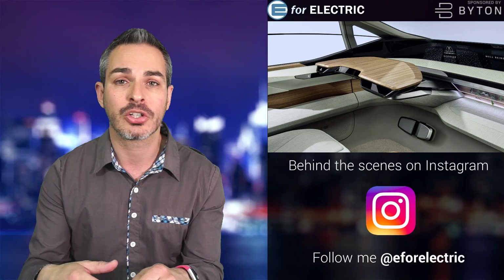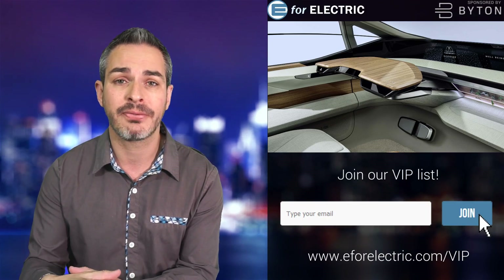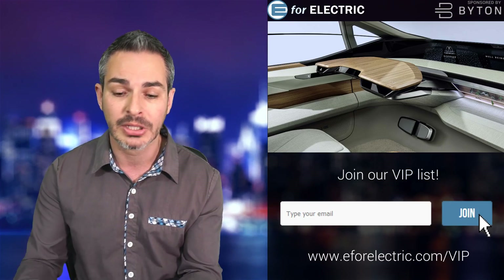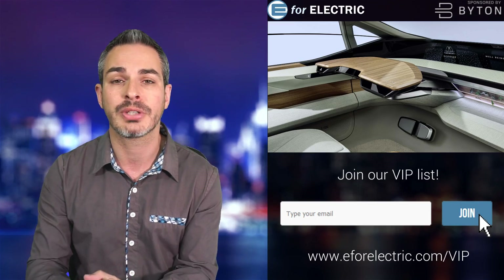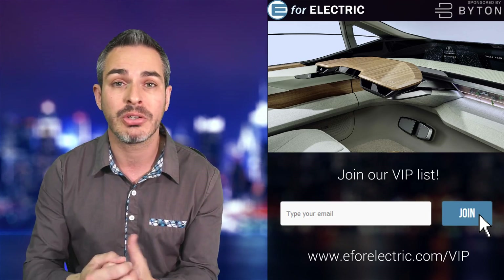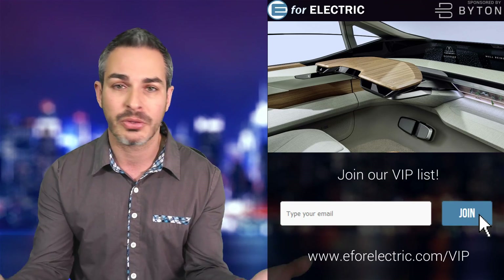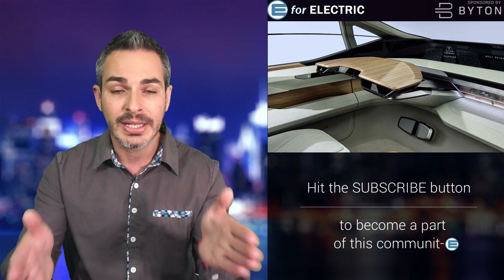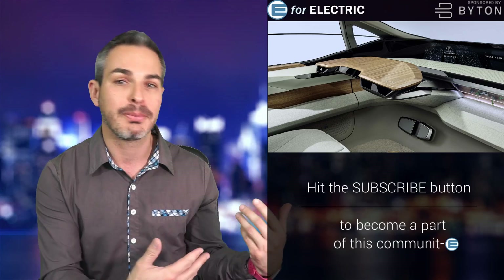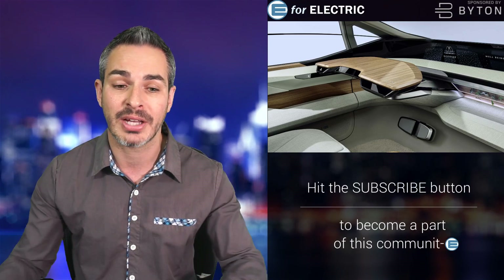A lot of those cars will have Lego-like configurations — inside you can set it up for a family trip today, but tomorrow reconfigure it for a business meeting with a conference screen, camera, and laptops. Byton, the channel sponsor, is a great example — their five-screen experience is really what these cars can become very soon. Even their seats rotate, so when they achieve level four autonomy, you can turn them around and talk to people in the back.